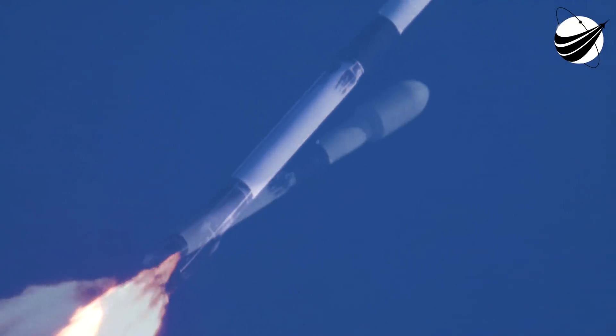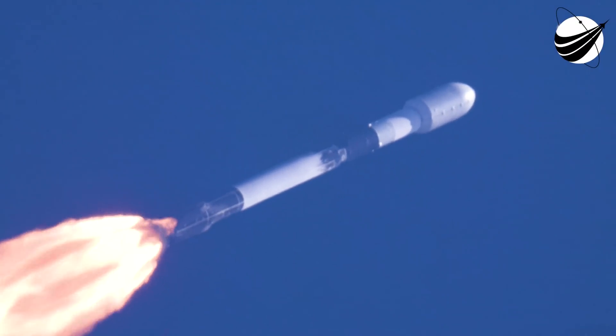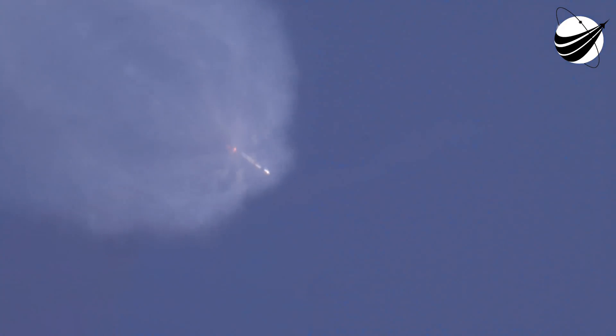Then at a minute before liftoff, you'll hear that Falcon 9 is in startup. That means that the rocket's autonomous internal flight computers have taken over the launch countdown. And just inside T-minus two seconds, the Merlin 1D engines will light up and then we're set for T-zero.